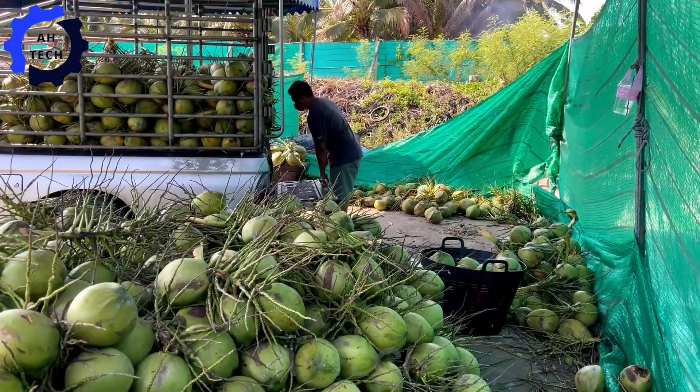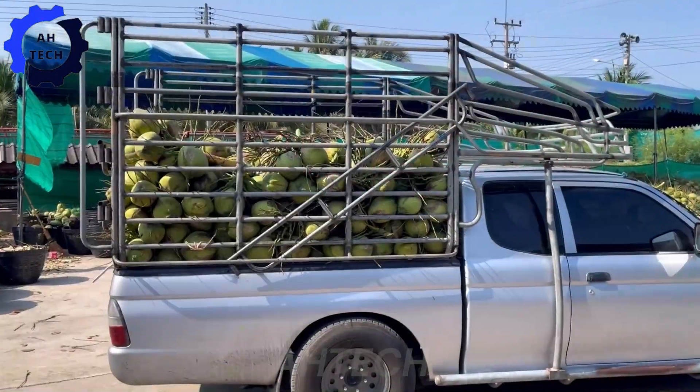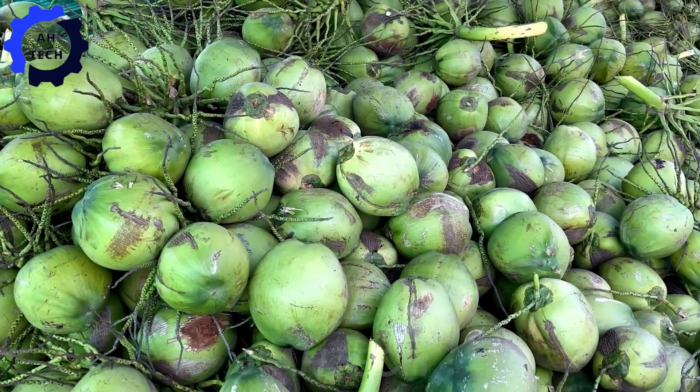Our story begins at a factory so advanced that it produces millions of fresh coconuts every day. Thanks to advanced agriculture technology, this incredible facility handles every step of coconut processing with precision.